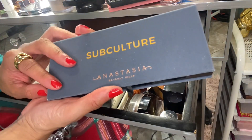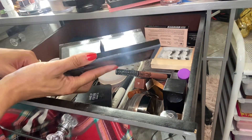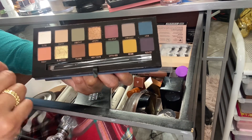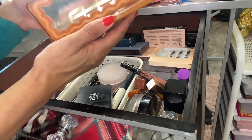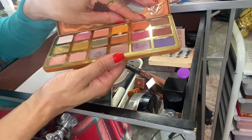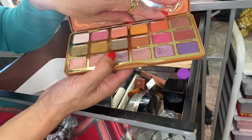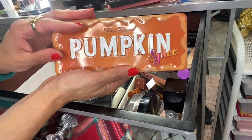As for eyeshadow palettes, I used the Subculture one a good amount of times — that MAC shade with this shade together was really pretty. I would really gently use this, so I enjoy using that. Purple Spice — I ended up just making one look with the matte, and the rest of the looks I made I just used one shade and blended it out. Any time I did a single eyeshadow look, it would be the metallics or the shimmers — like this purple here was really pretty.